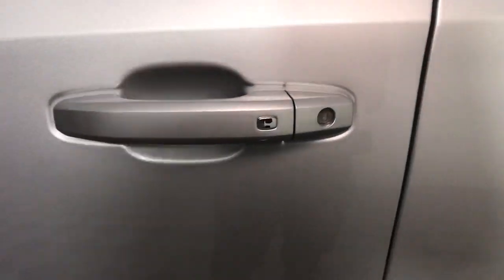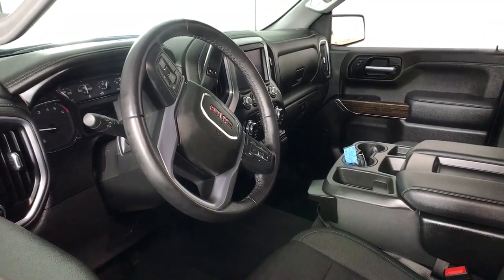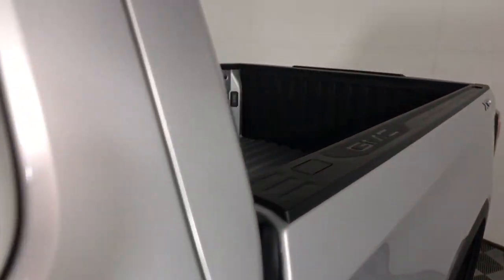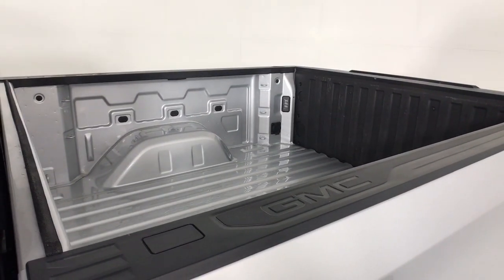Keyless entry, backup camera, remote engine start, satellite radio, four-wheel drive, keyless start, heated mirrors, power driver seat, aluminum wheels, heated front seat.